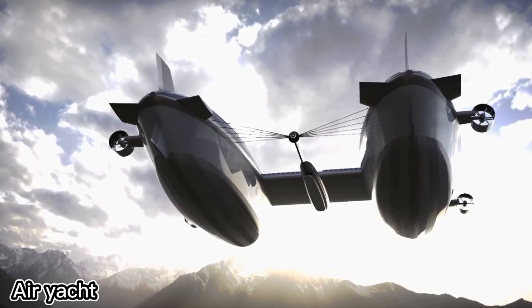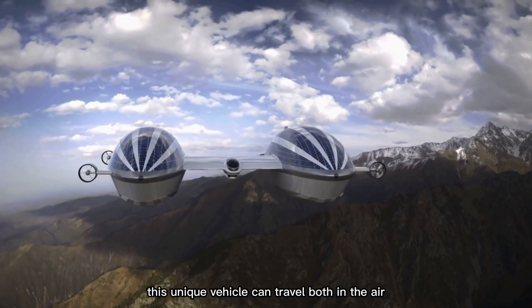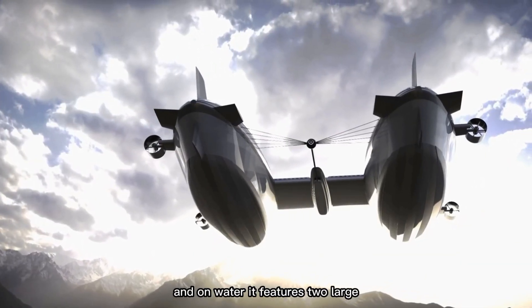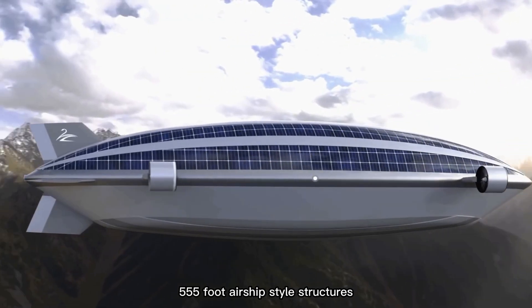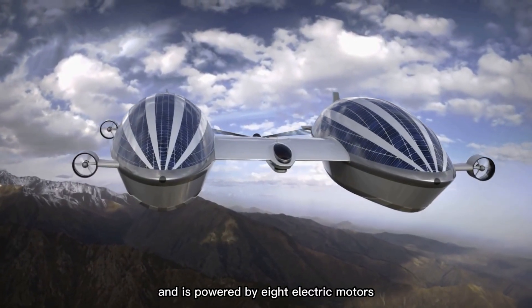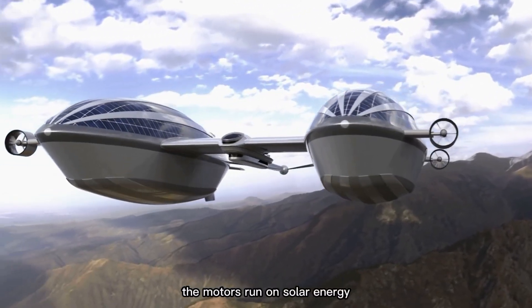The Italian design studio Lazzarini has unveiled an updated version of its air yacht concept. This unique vehicle can travel both in the air and on water. It features two large 555-foot airship-style structures and is powered by eight electric motors, each delivering 950 horsepower. The motors run on solar energy.